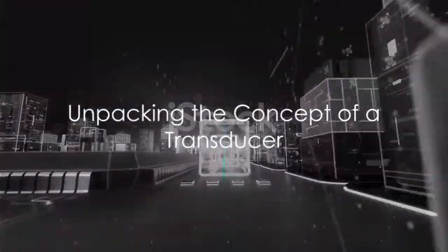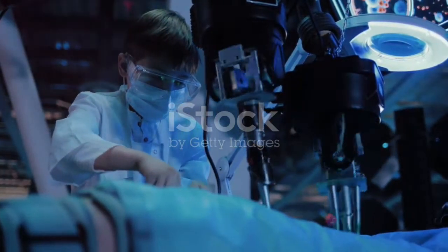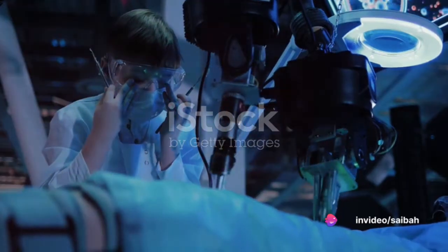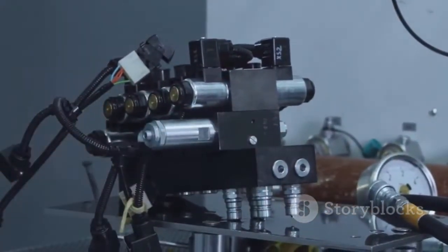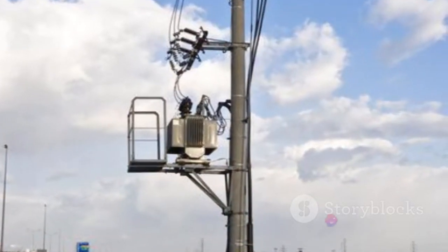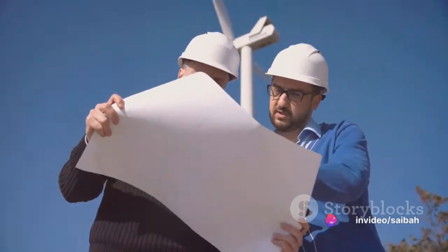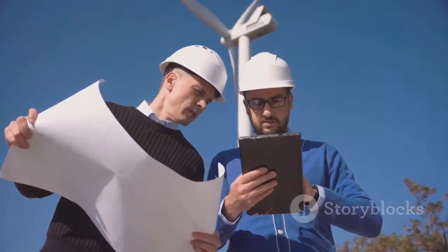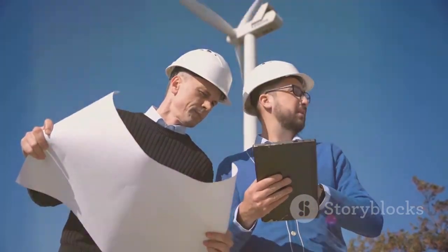What exactly is a transducer? In its simplest terms, a transducer is a device that converts one form of energy into another. It's a bit like a translator, but instead of converting languages, it's converting energy. Energy can take many forms, such as mechanical, electrical, thermal, or even acoustic. A transducer's task is to take energy in one form and convert it into another. This conversion process is known as transduction.